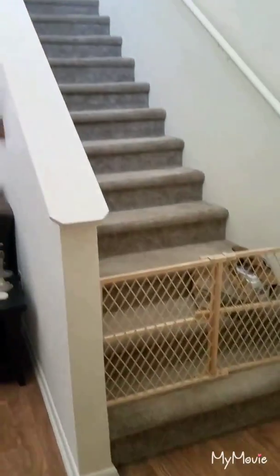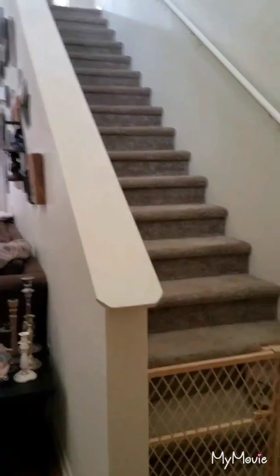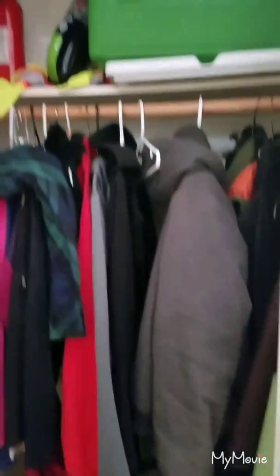The house opens up to the stairs on one side. In front of those stairs is a nice little coat closet here. Like I said, lots of clutter from the move, but it is a little storage space and we use it as such, especially right now.